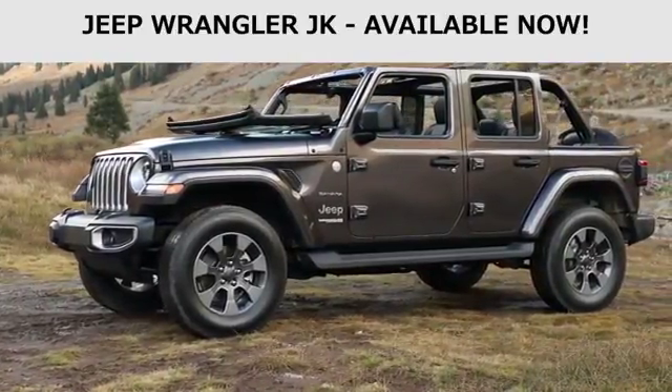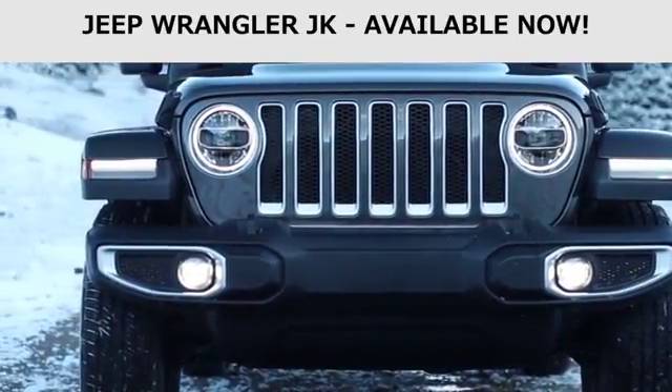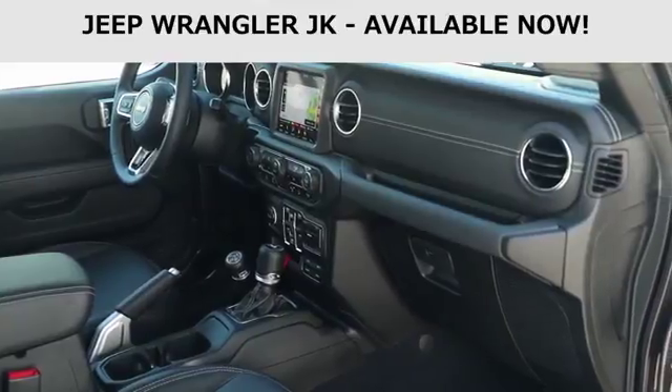Plus, the 2018 Jeep Wrangler is completely cold weather ready. The 2018 Wrangler boasts not only an attractive interior, but a comfortable one as well.